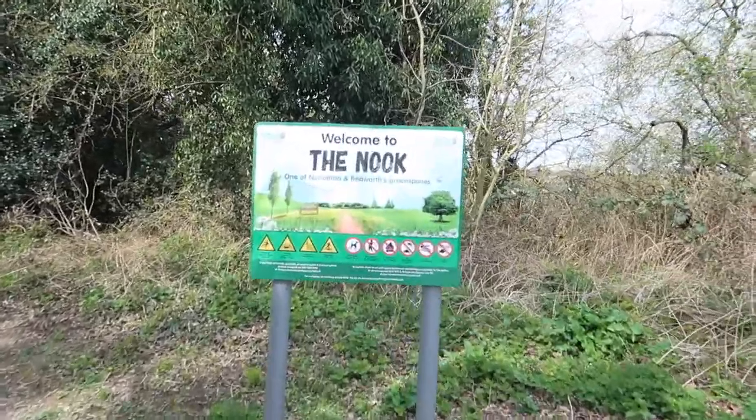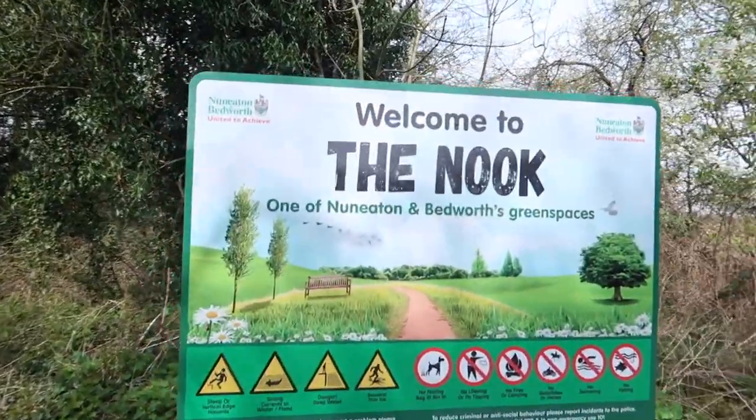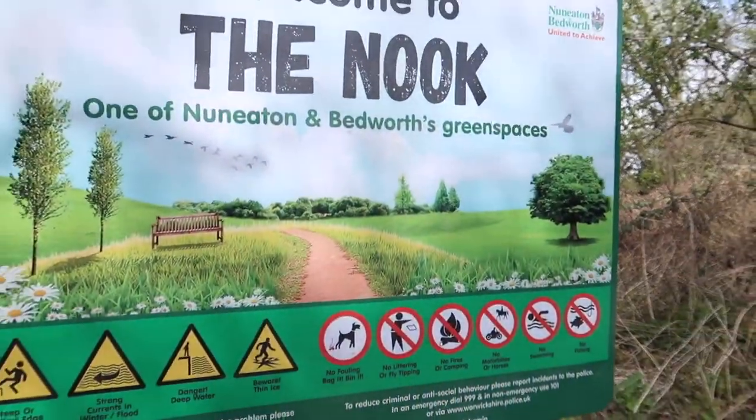Well hello, John Neil here. It's early April and I'm at the Nook, which is in Bedworth near Nuneaton where I live. This is a patch of waste ground really, which is now a nature reserve.